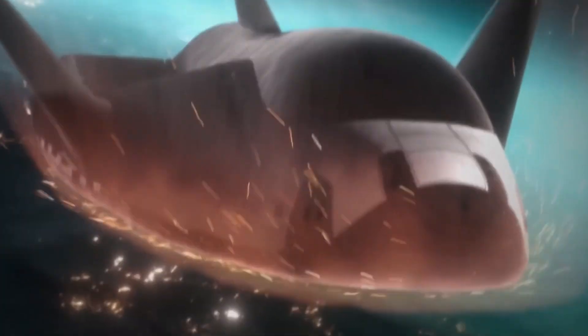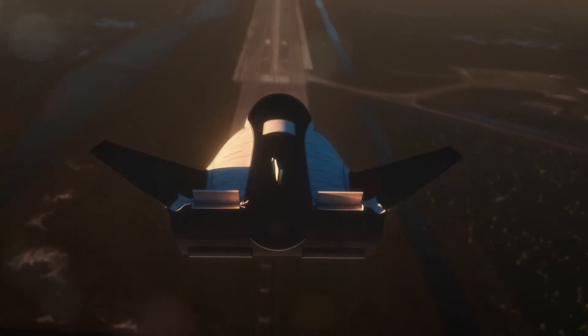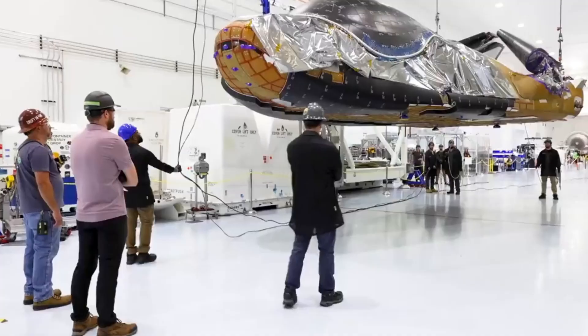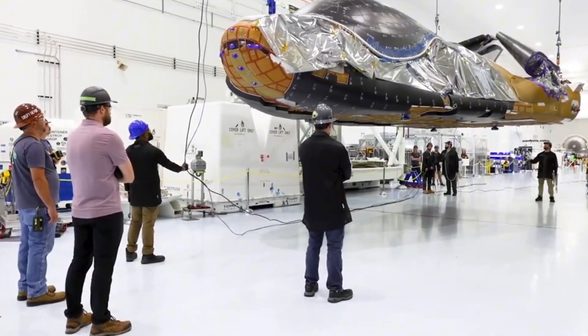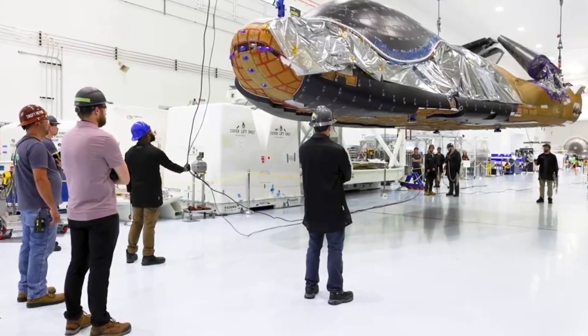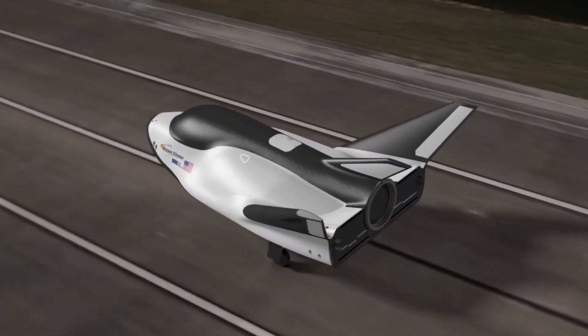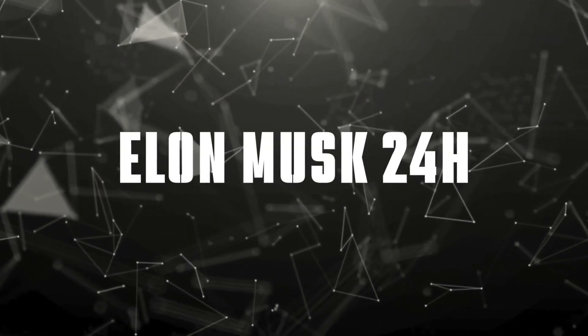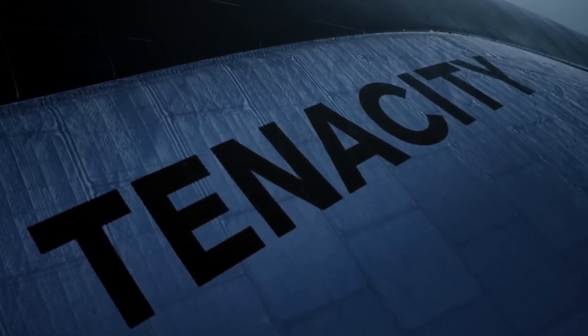The stakes are high. Success could reshape the commercial space industry and change how we transport cargo and eventually crews to orbit. In this video, we'll take you inside the fascinating development of Dream Chaser, explore the cutting-edge technology that sets it apart, and reveal the major hurdles still standing between this revolutionary spacecraft and its first flight.